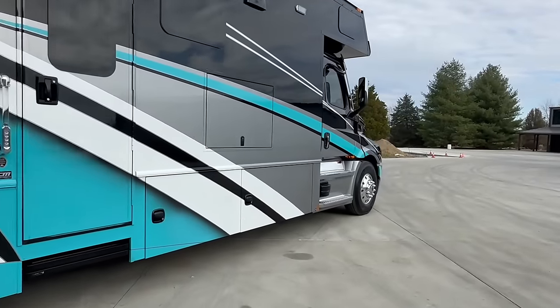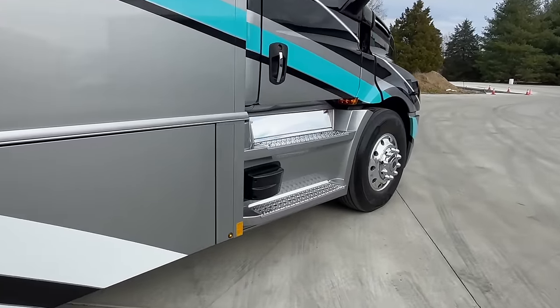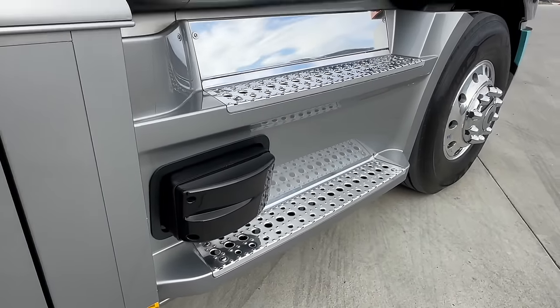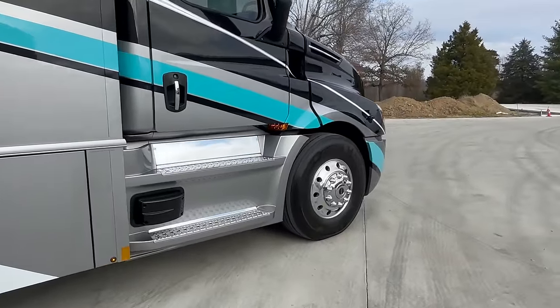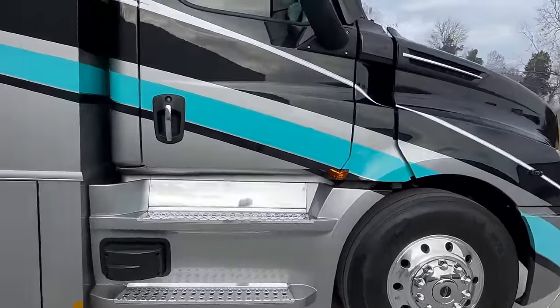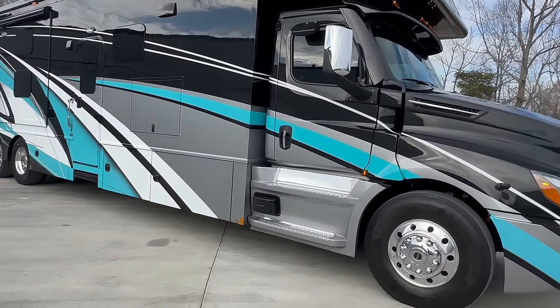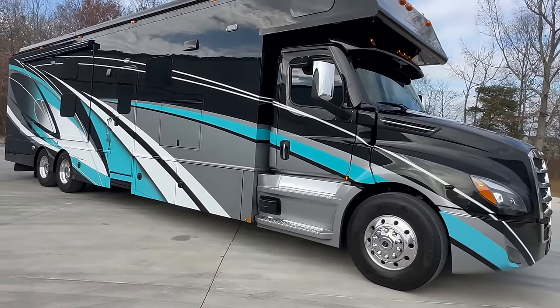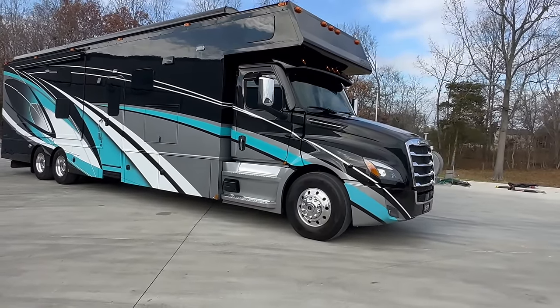It has the Freightliner Detroit Safety Assurance Package — that's what this little black box is for. So if you're driving down the road and go to shift lanes and there's someone in your blind spot, this thing is going to quickly let you know about it. That's the outside.